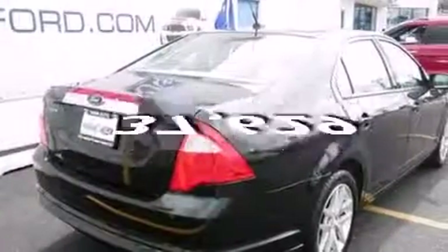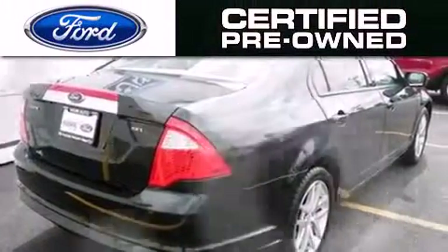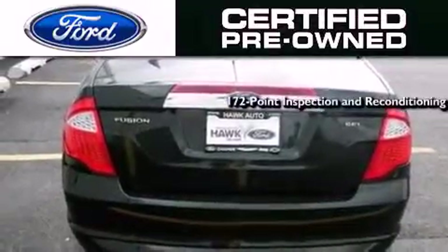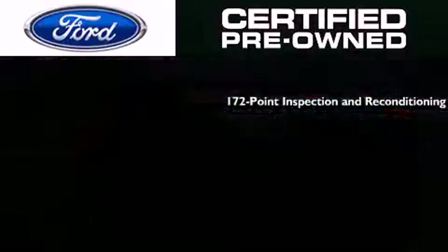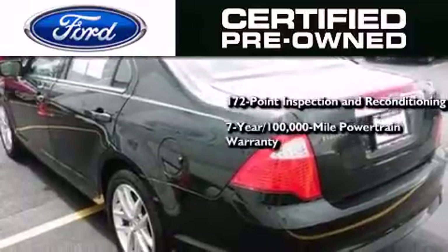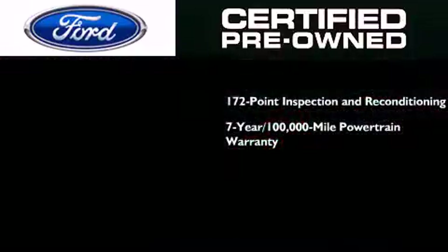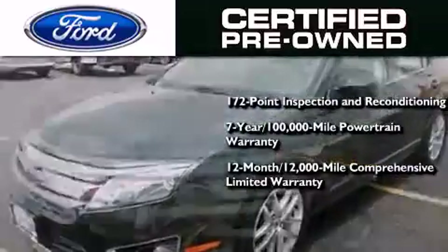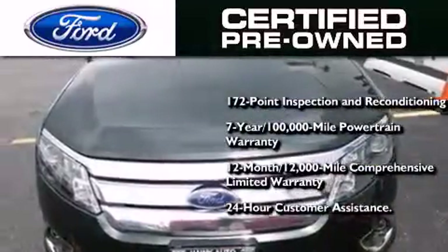This vehicle has less than 38,000 miles, the Ford pre-owned certification, a 172-point inspection and reconditioning process, a seven-year 100,000-mile powertrain limited warranty, and a 12-month 12,000-mile comprehensive limited warranty, plus Ford Motor Company's 24-hour roadside assistance program.